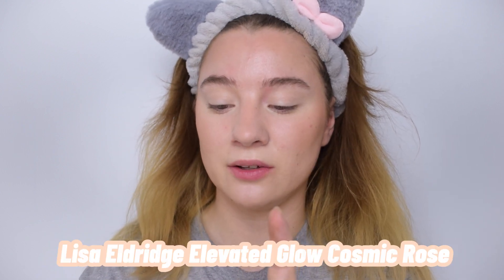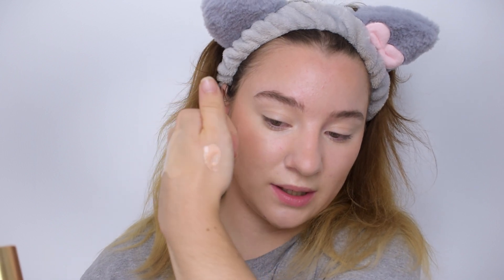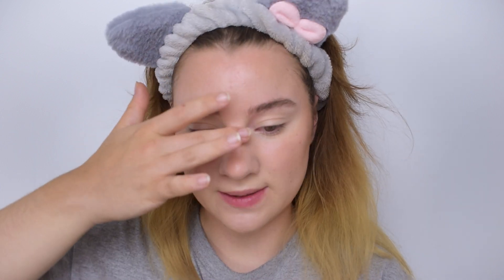For highlighter, I wanted something very skin-like, almost liquidy — not tacky. I decided to go with the Lisa Eldridge Seamless Skin Elevated Glow in shade Cosmic Rose. It's such a unique formula — so thin and liquidy. I apply it with two fingers, tapping onto the skin. Don't apply this with a brush because the wetness could lift your foundation. I also like to apply some on the nose for that glistening look. Love, love that product.